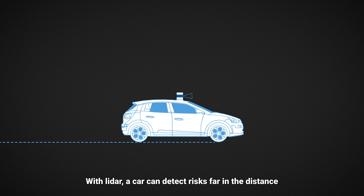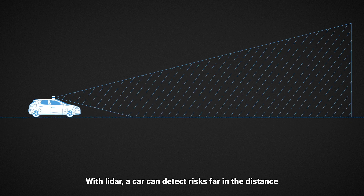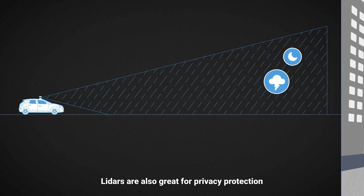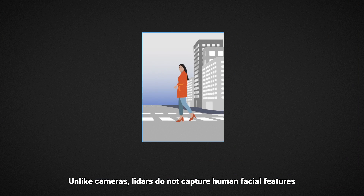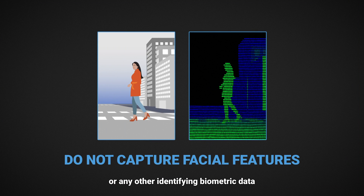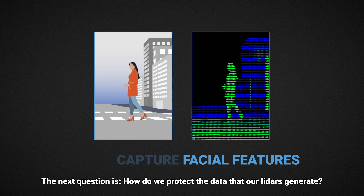With LIDAR, a car can detect risks far in the distance, even at night or in challenging weather conditions. LIDARs are also great for privacy protection. Unlike cameras, LIDARs do not capture human facial features or any other identifying biometric data.